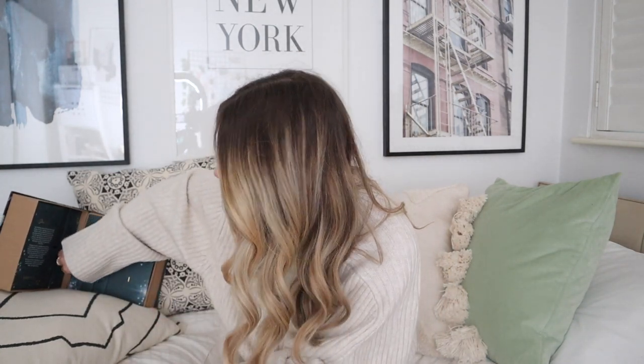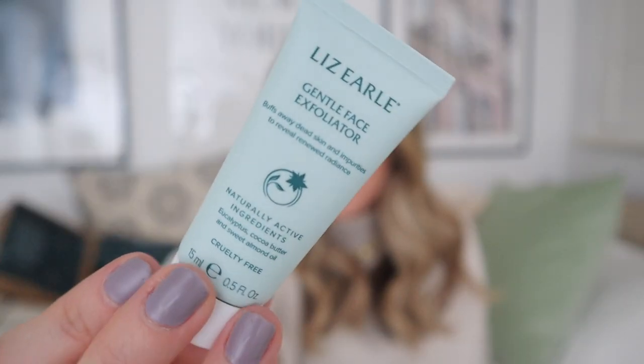Day four. Flying around in there — maybe we've had moisturiser, we've had cleanser. Is it something to do with the eyes? Gentle Face Exfoliator. First product that I have never used. Gentle Face Exfoliator — buffs away dead skin and impurities to reveal renewed radiance. I'm usually not a big fan of a physical exfoliator; I do tend to go with a chemical one. However, Liz Earle can do no wrong in my eyes, so I will probably still like it. And it's a nice opportunity to try something I hadn't used before.